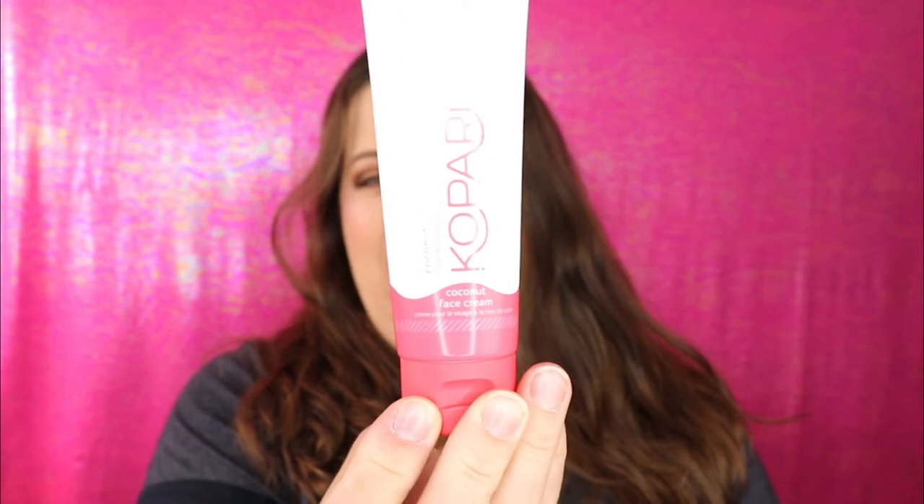The next item is from Kapari — I've actually heard really good things about this brand. This is the Coconut Face Cream, Hydrate and Nourish. It's cruelty-free, non-GMO, and silicone-free — a luxe lightweight lotion that helps fight visible wrinkles and delivers essential hydration. It's a cute little bottle, and I am a really big fan of a coconut scent.